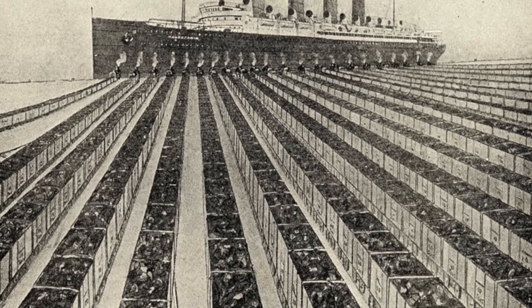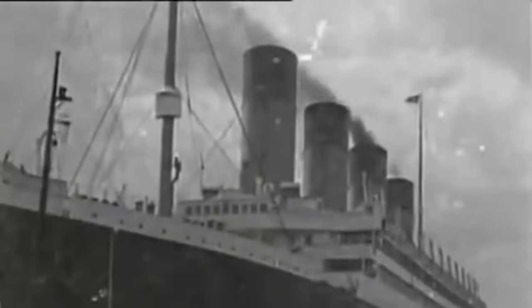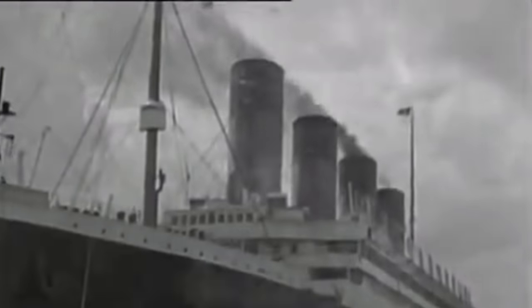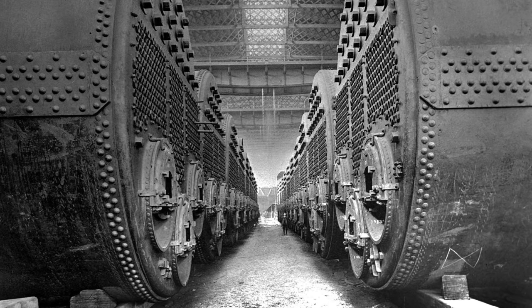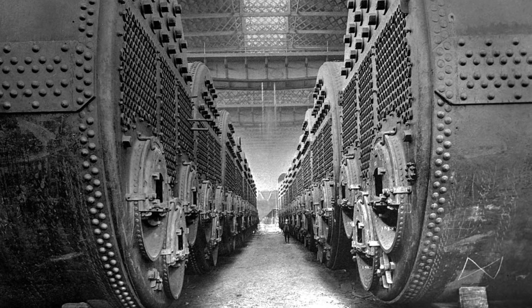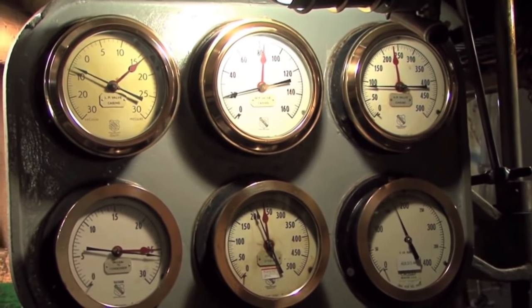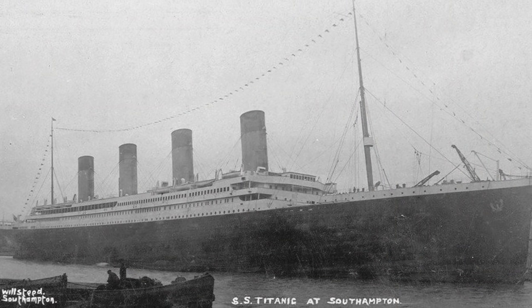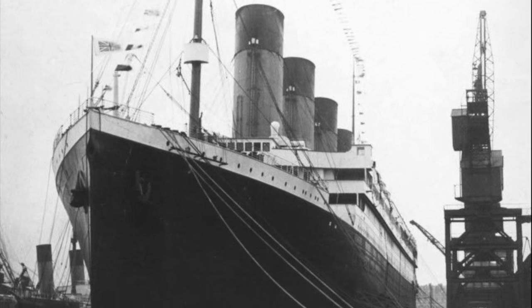Like all ocean liners, Titanic burned an immense amount of coal. Even when not at sea, the ship needed to keep the lights, heat, and hot water on for crew and to conduct maintenance and other necessary work for the operation of the ship. Additionally, since it can take six hours or more from the time of lighting the boilers to having full steam pressure, boilers are sometimes kept lit even when the ship is in port. Titanic arrived in Southampton on April 2, 1912, and for the next week, while she waited for the start of her maiden voyage, the ship burned 415 tons of coal.